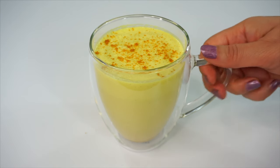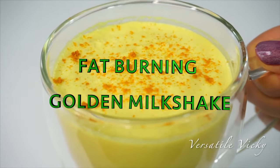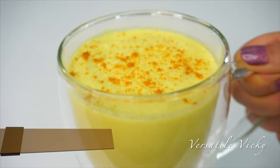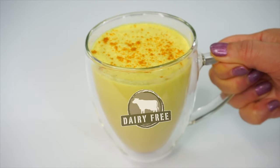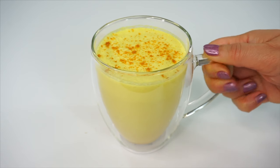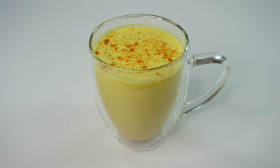Hi guys, in today's video I'm making a fat burning golden milkshake. This breakfast shake will be able to help you lose up to 5 kilos in 15 days. It is egg free and vegan and will keep you full for hours. So let's start making this weight loss shake.